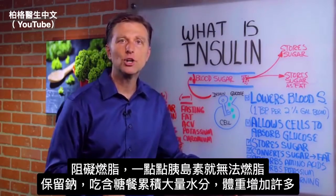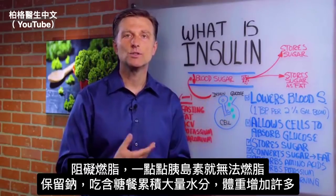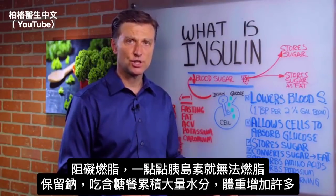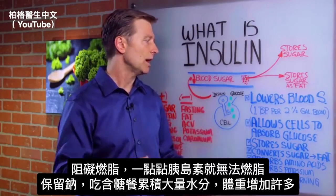Insulin blocks fat burning — in the presence of even just a little bit of insulin, you are not going to burn fat. It also retains sodium, which is why after a high-sugar meal you could gain like a pound of fluid and feel like you've gained more weight.